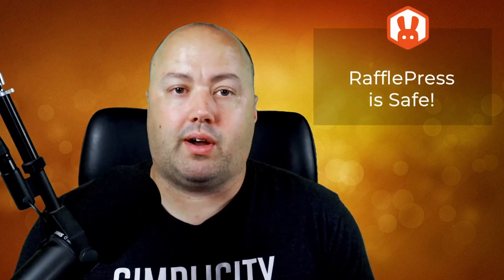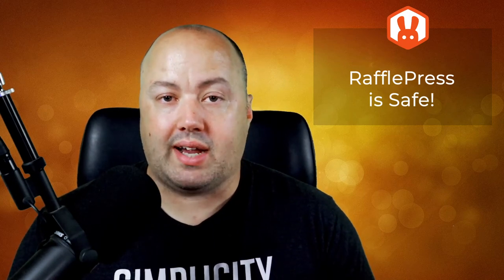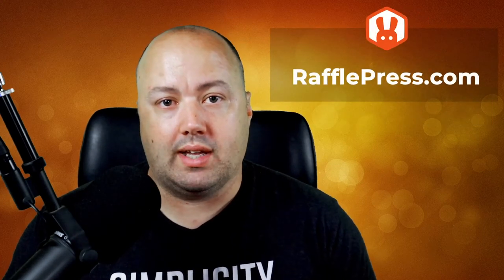As you can see, RafflePress prioritizes security, safety, and ease of use, making it a safe choice for your website. And remember, you can get a 100% refund anytime, so it's practically risk-free. Please visit rafflepress.com to create your own giveaways and contests today.